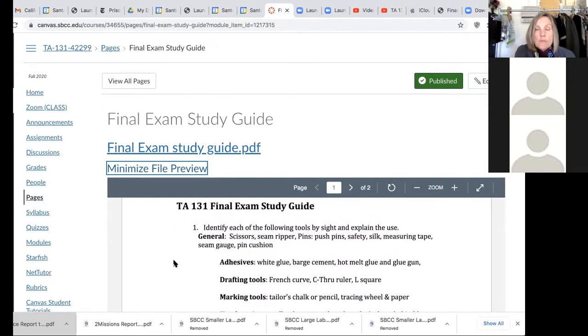So the final exam study guide asks you to identify the following tools by sight. If I put a picture in there, you should be able to see the tool and explain its use. I'll take the computer over and you should be able to note what these things are. Who would like to take the first group of items and discuss it?